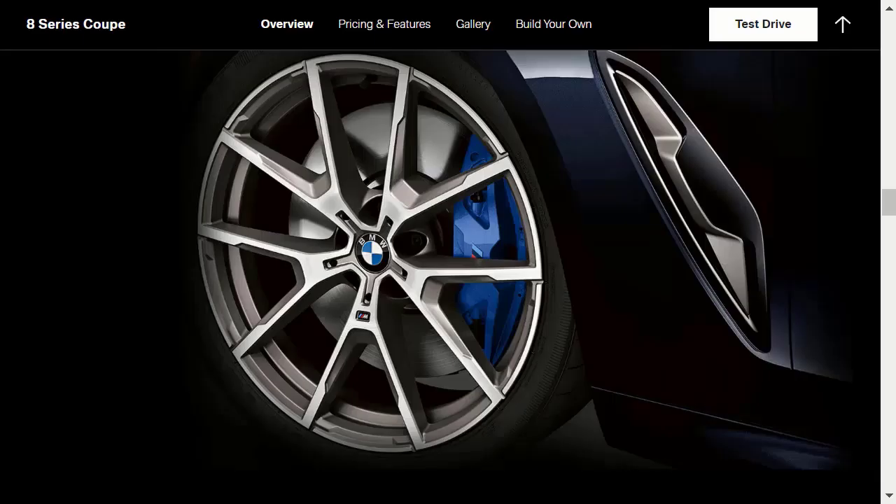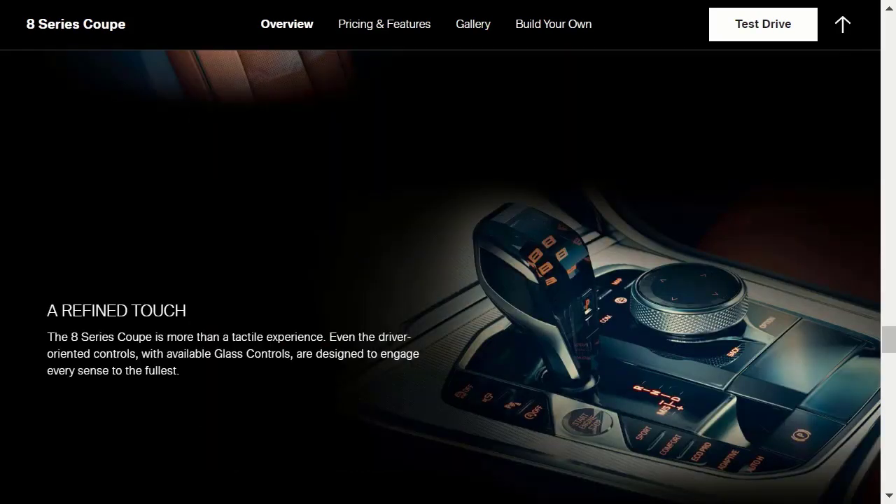BMW's options packages for the 8 Series primarily consist of advanced driver safety features. The two main ones are the Driving Assistance Package — which includes parking sensors, a 360-degree parking camera, lane-keeping assist, and an automated parking system — and the Driving Assist Professional Package, which adds adaptive cruise control and semi-automated driving assist functionality. The coupe is also eligible for the Cooling and High-Performance Tire Package. Other notable options include a carbon fiber roof, a gear selector and select controls in faceted glass, and a Bowers & Wilkins premium audio system.